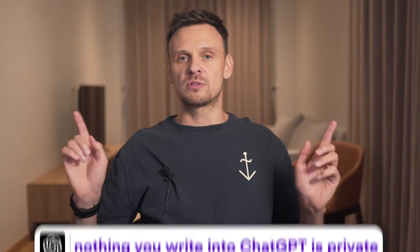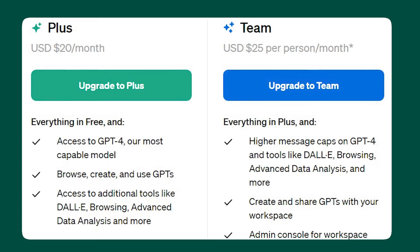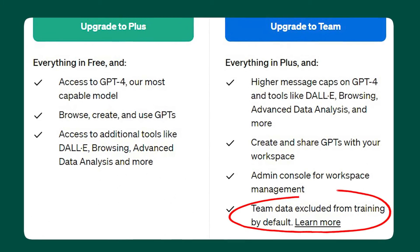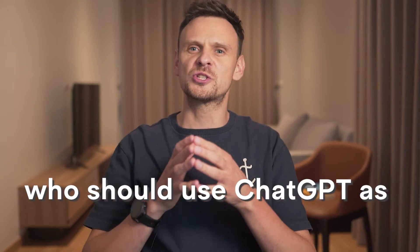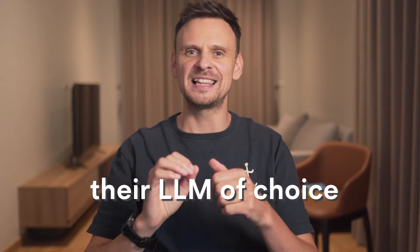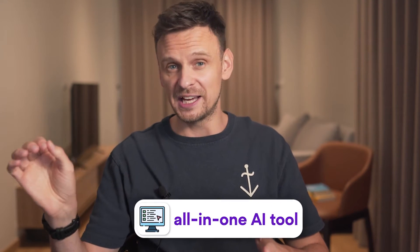In terms of privacy, ChatGPT saves conversations and OpenAI reserves the right to use them for further training and improving the model. So nothing you write into ChatGPT is private, unless you get the ChatGPT Team or Enterprise plans, which don't use your conversations to train the model further. ChatGPT is the most versatile and customizable, so whatever your need may be, there is probably a GPT bot for it — making it a great option if you're looking for an all-in-one AI tool.